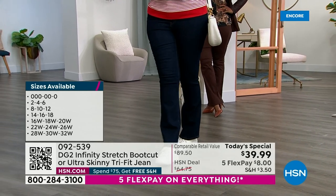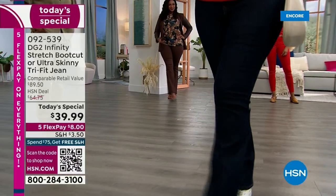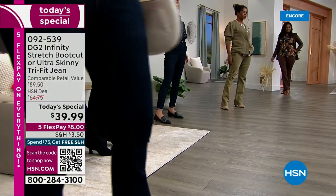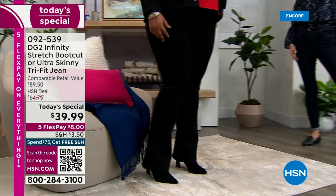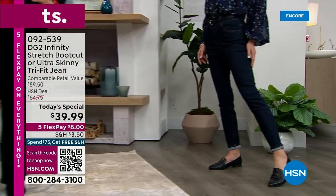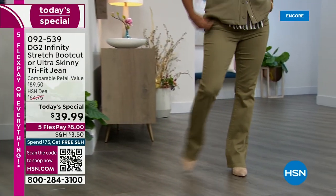So many great colors to choose from. We also have three different lengths in each silhouette, whether you choose the skinny or the boot cut. The boot cut is traditionally longer — on average about two and a half inches longer. Tonight you might want to get both.